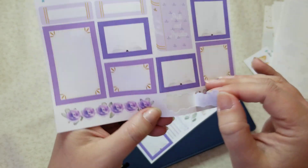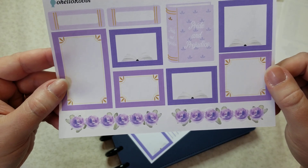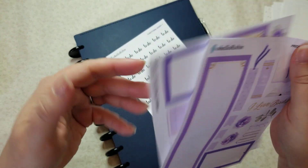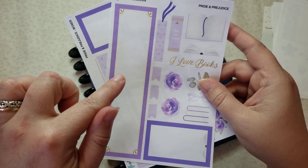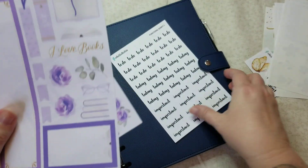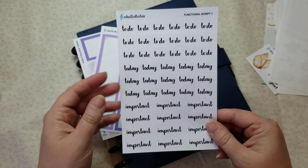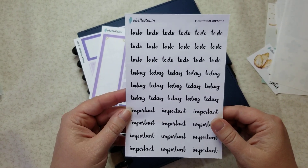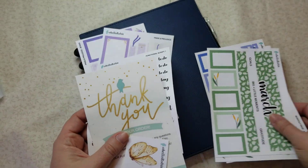These are really cute. If I remember, I'll try to link down below — she recently did a plan with me using this particular set, so you can see how she used it in her planner. This is also the set we're going to use today. Before we start, I want to say thank you to Robin — she sent me an extra functional script and I use these all the time, so I'm really excited to have more.